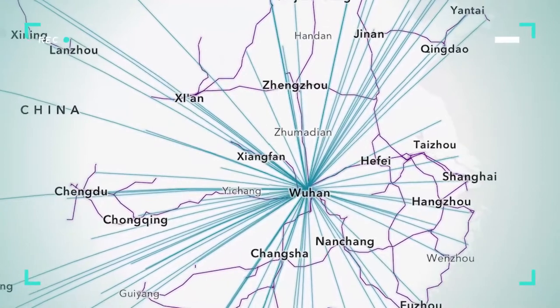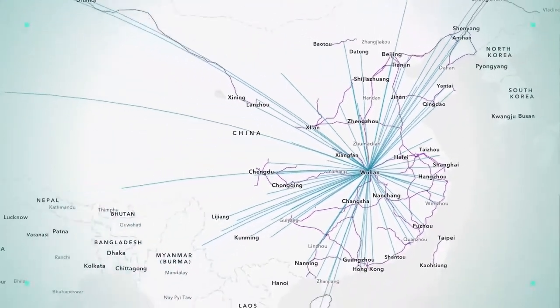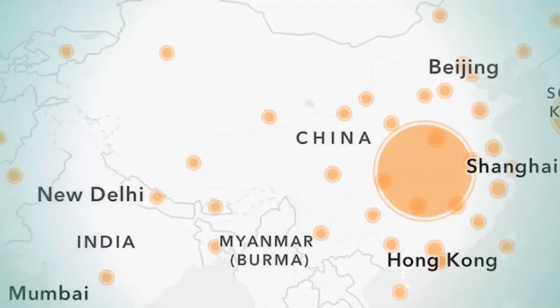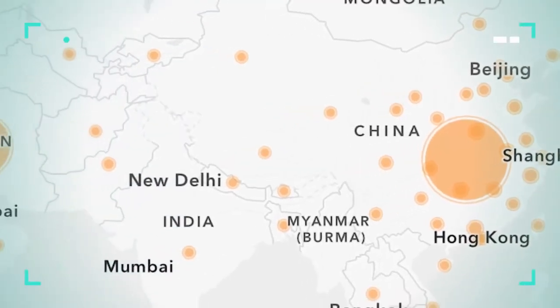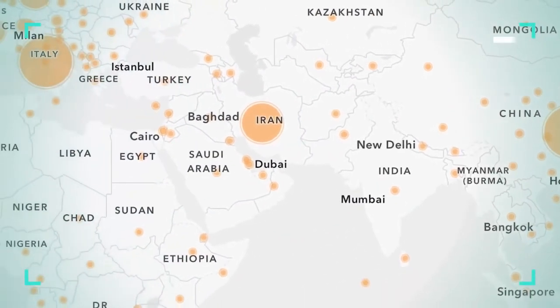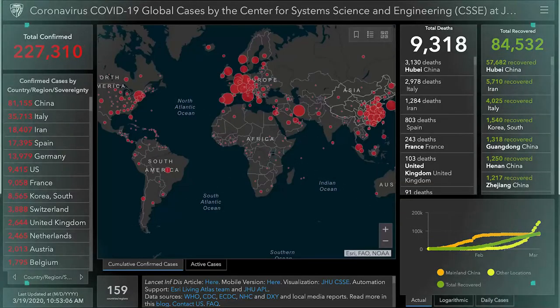To complicate things, Wuhan is a major hub for travel in China, and it was less than two weeks away from Chinese New Year's, when there's lots of travel for this huge celebration. By January 23rd, Wuhan was officially in quarantine — nobody in or out of the city at all. But unfortunately, 20 people had already passed away from the virus. It seemed like every day we were hearing about new cases in different countries — it was sweeping the world — and the World Health Organization labeled this outbreak a pandemic.